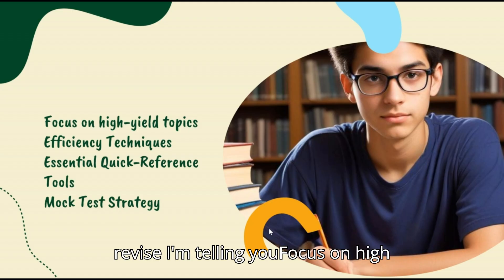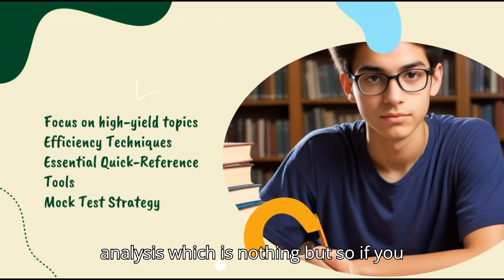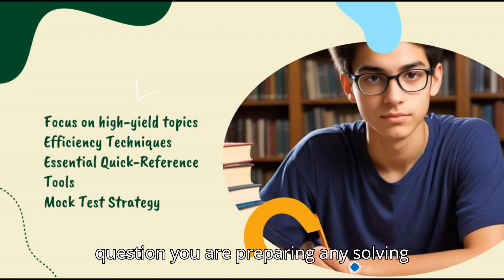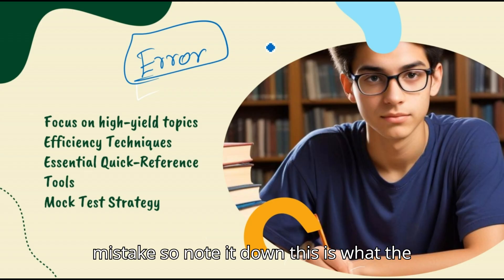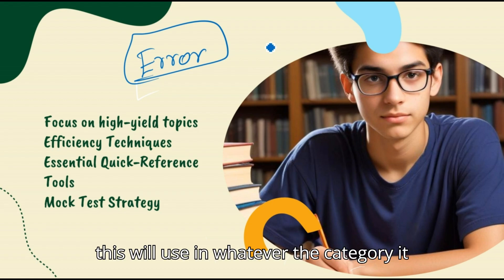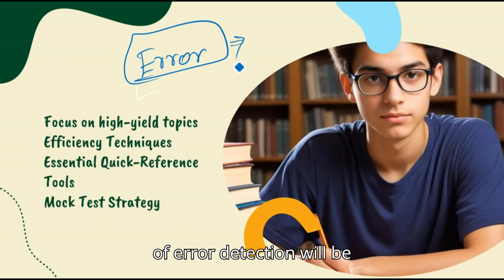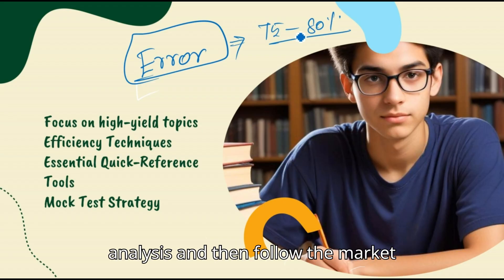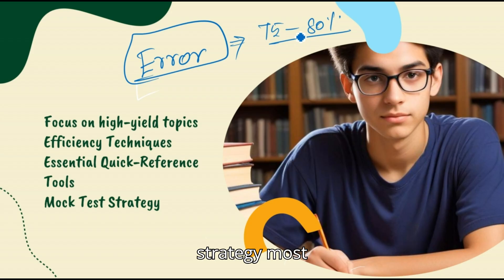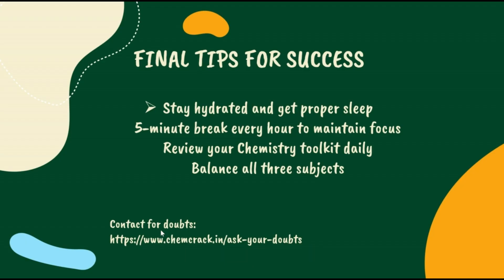To revise: focus on high yield concepts and create an error analysis log. Whenever you solve a paper and make a mistake, note it down — what the question was and what mistake you made. The percentage of error reduction will be 70–80% if you note down your mistakes, because next time you won't repeat them. Do the error analysis, follow the mock test strategy, and most importantly, do it on hard copy — that's why I've provided you the PDF.